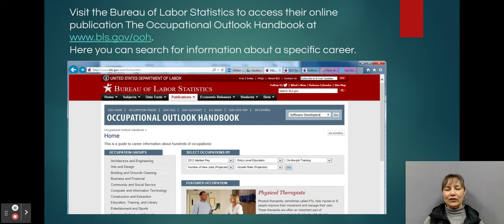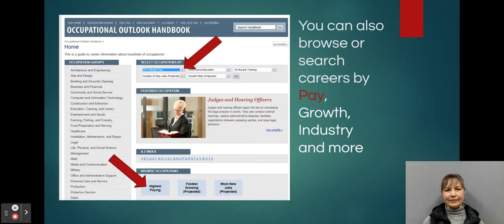Here you can search for information about a specific career, and there's a ton of information here. You can browse or search careers by pay — under the search field at the top you can select occupations by the median pay. At the bottom you can also browse occupations by the highest paying, for example.